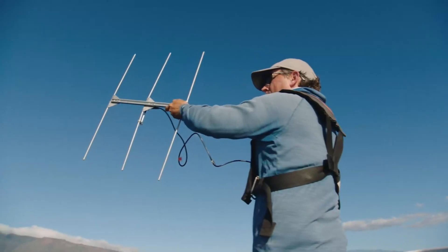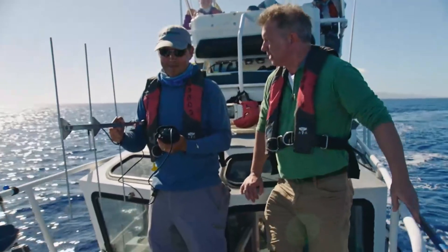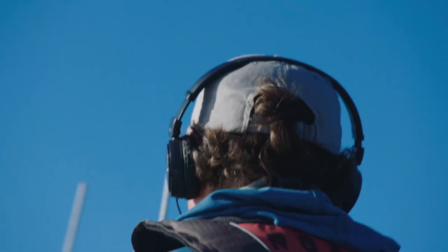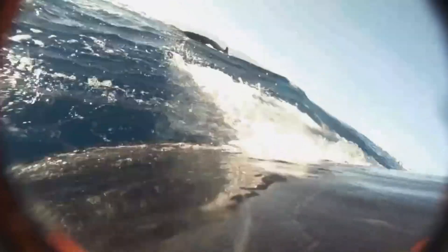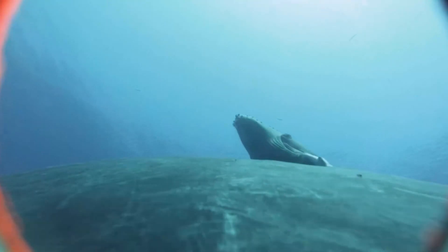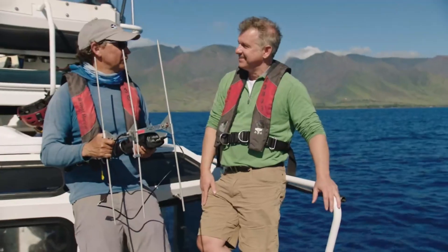Mark has his telemetry gear and is tracking the whale that he tagged. So how does this work? The tag has a VHF transmitter and this is a VHF antenna. When the whale's at the surface, we hear some beeps. With the tracking of the whale, you can tell the movements? Yeah, the tag has all kinds of sensors that tell us its rotation, its three-dimensional movement, how deep it's diving, and records sound. We learn a lot from those tags about the whale's behavior.